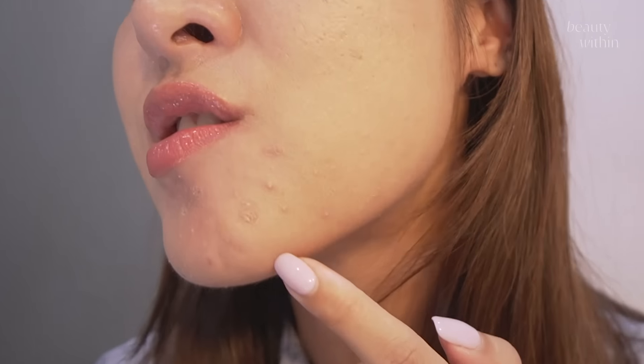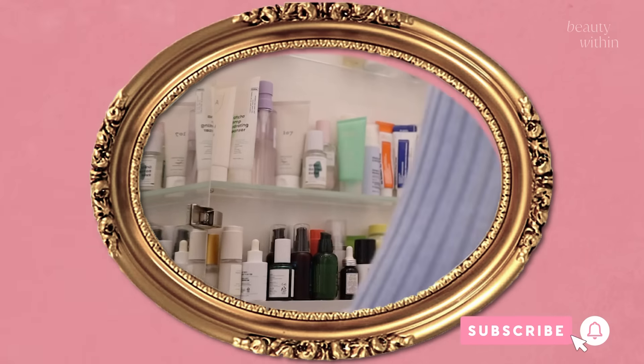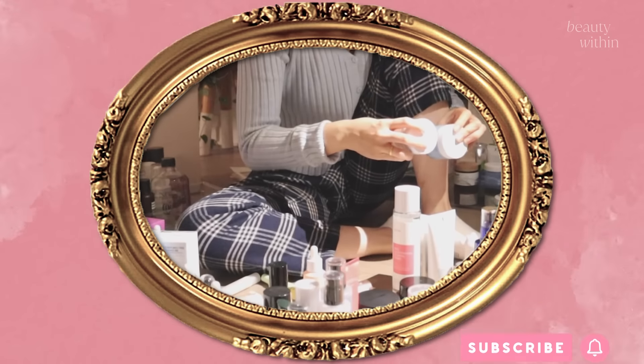Do you see it? Right up here. How many of you guys actually know the difference between Western skincare and Korean skincare and how they tackle breakouts? Because if you haven't noticed, they're quite different.